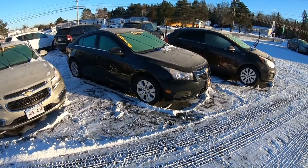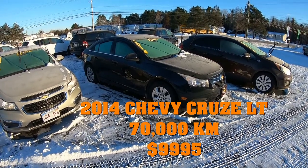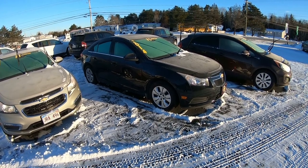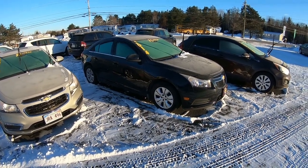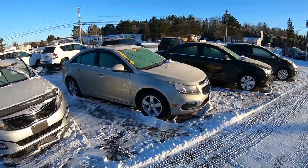2014 Chevy Cruze LT model — this has the sunroof and 70,000 kilometers, six-speed manual, satellite radio, all the trimmings you'd expect from an LT, with the 1.4-liter turbo for excellent fuel economy. It is a really, really fun car to drive with that six-speed.